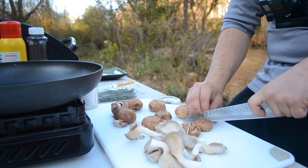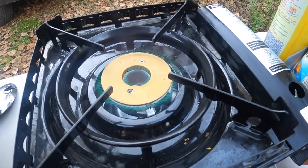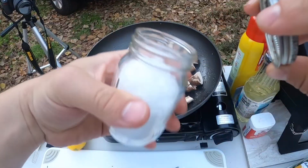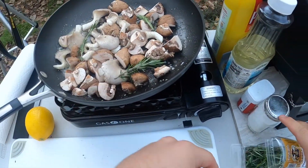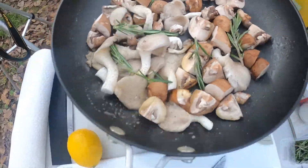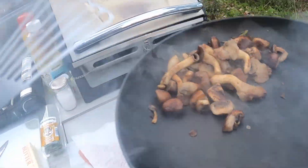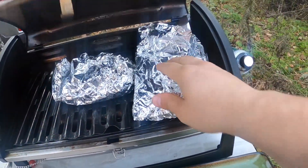Just going to quarter those up. Get that butter melting for the mushrooms and put those mushrooms in there. Just a little salt and pepper, and some rosemary in there too. Get some nice color on those mushrooms. Those mushrooms are looking great — I'm just going to put them in a little foil and stick them right next to the potatoes to keep warm.